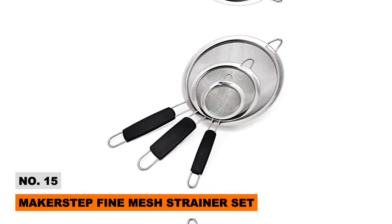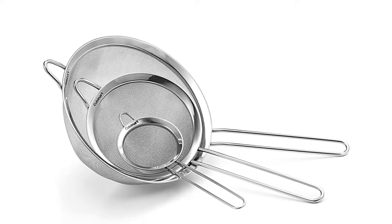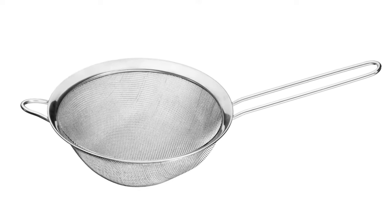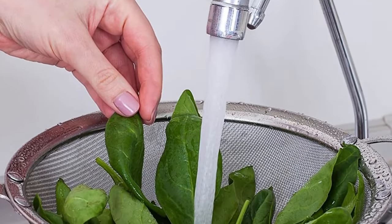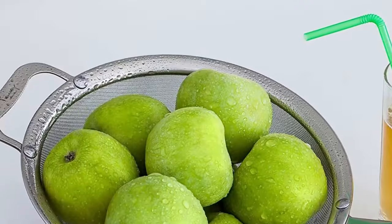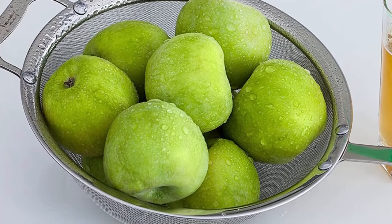First up is the Maker Step Fine Mesh Strainer Set, which currently has over 12,000 rave reviews. This three-piece set contains high-quality stainless steel strainers in small, medium, and large sizes, featuring ultra-fine mesh that's perfect for straining everything from flour to pasta. My favorite part is the black insulated handles allowing you to grip boiling liquids without burning your hands.